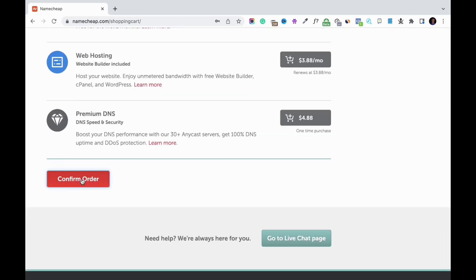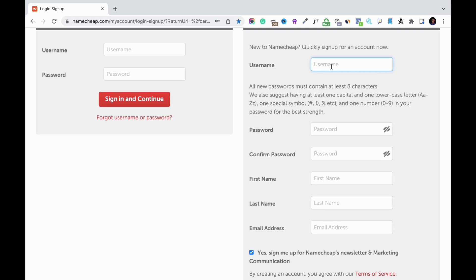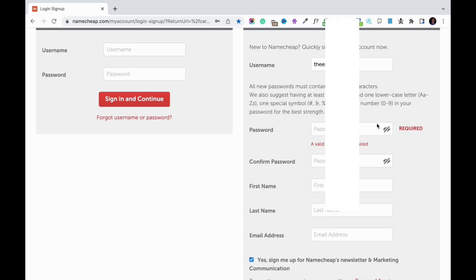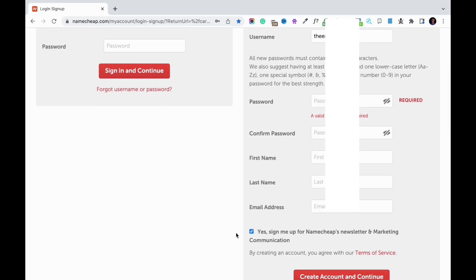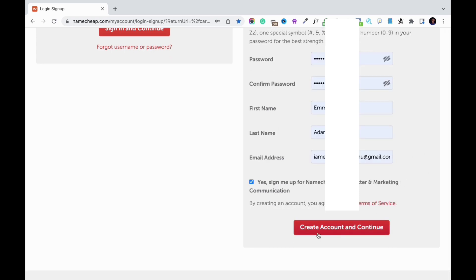I'm going to click 'Confirm Order.' On this page you will need to log into your Namecheap account — if you don't have one, you can quickly create a new account here. To create a new account, enter a username, create a password and confirm it, then enter your first name, last name, and email address. Check the box to agree to receiving newsletters, then click 'Create Account and Continue.'